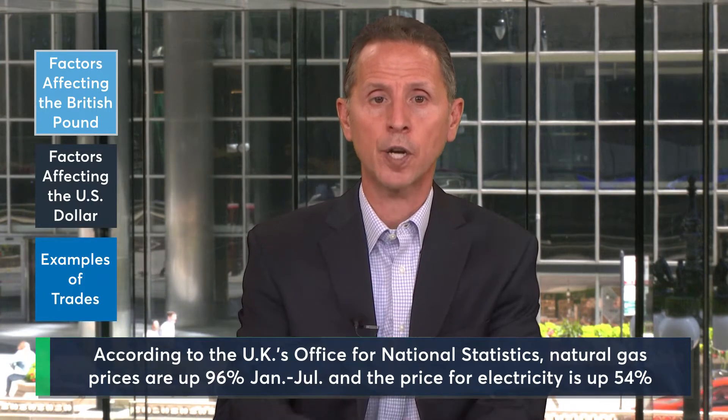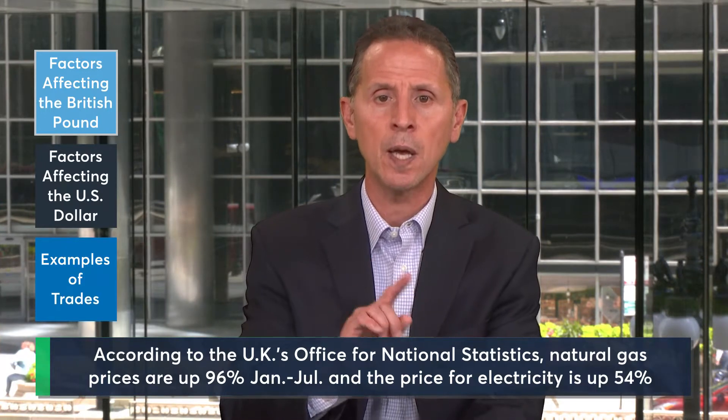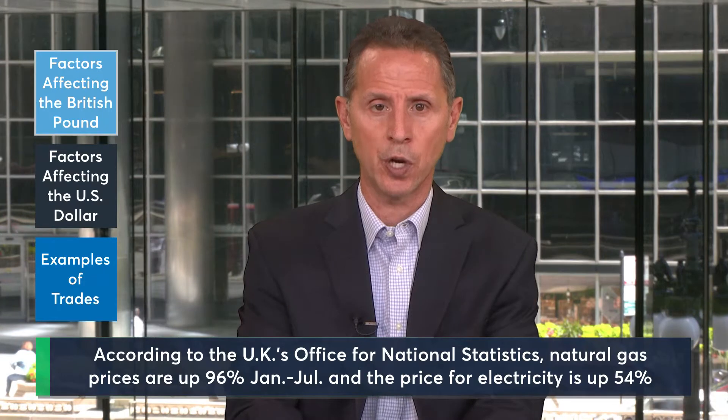The U.K. is faced with a potential energy crisis that stems from the ongoing conflict in Ukraine. The market views the situation in the U.K. as dire and fears that the BOE may be unable to raise rates to combat the tremendous inflation, for fear that it could rapidly accelerate the recessionary pressures that already existed due to the higher energy costs.